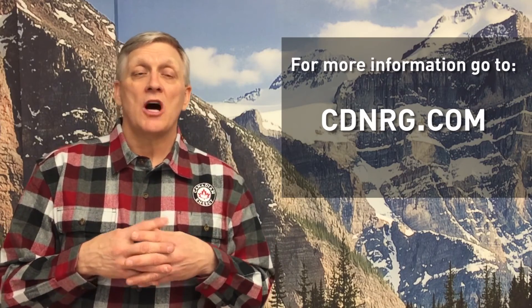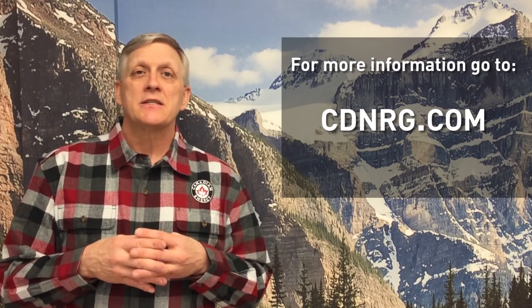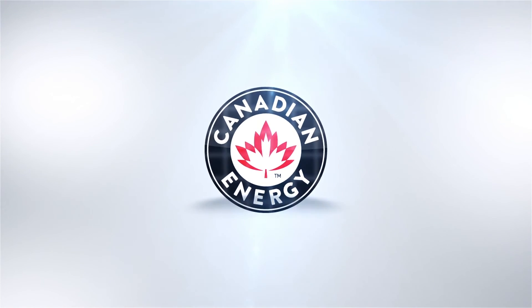If you've got more questions on these topics or want to find an installer or learn more about products, please visit us at cdnrg.com. Thank you.